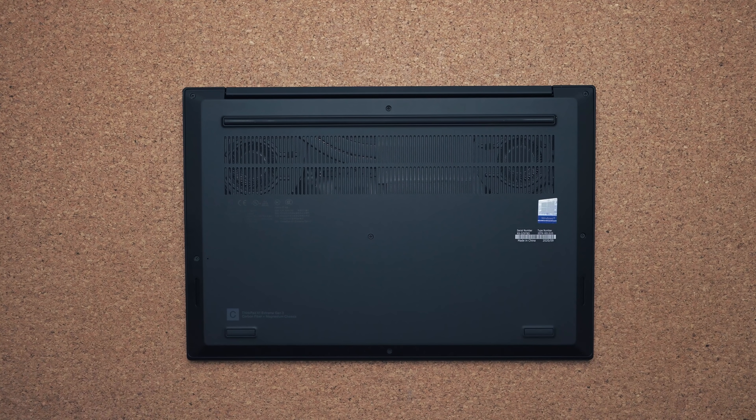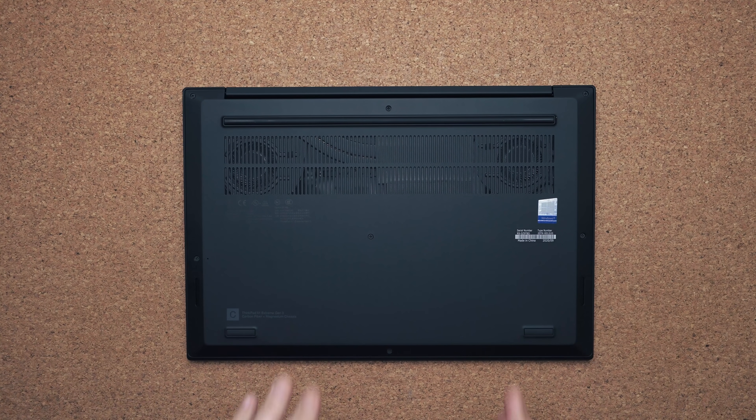One area where they apparently improved is the speakers. They're still on the bottom of the device in the exact same position, but they're supposed to be better than the previous model. Let's do a quick comparison with the 2019 model so you can decide which one sounds better.